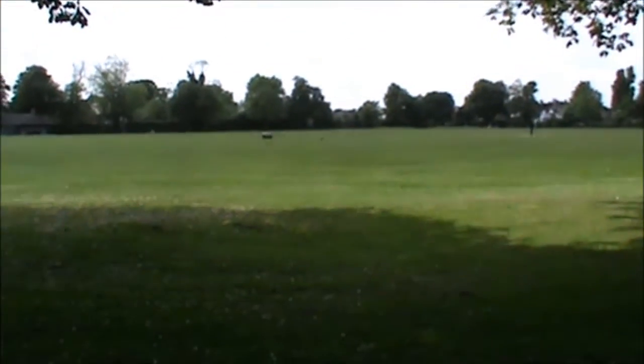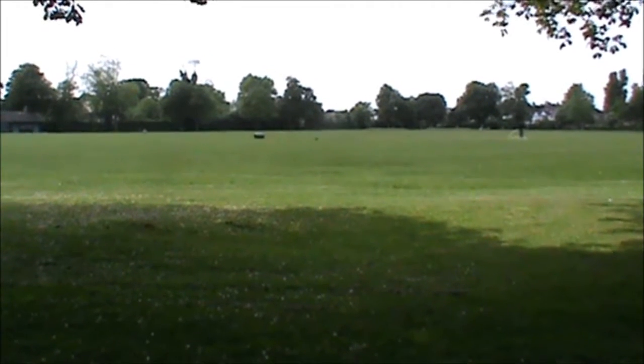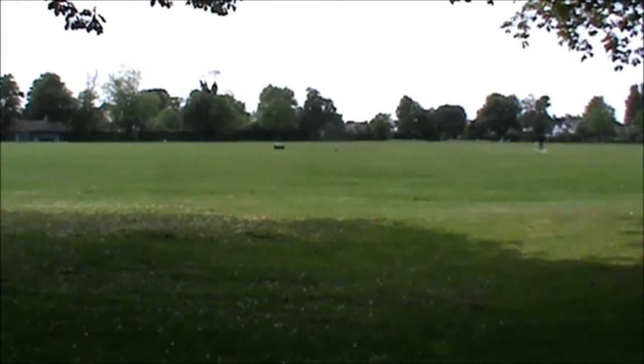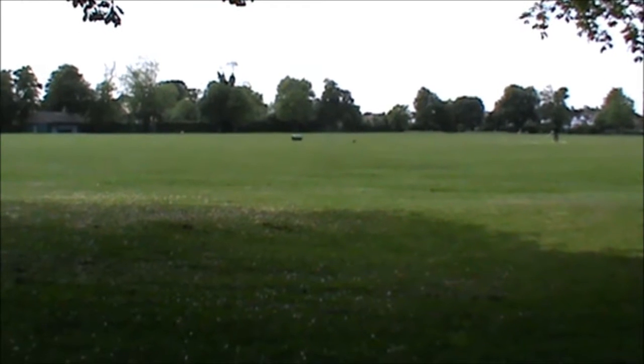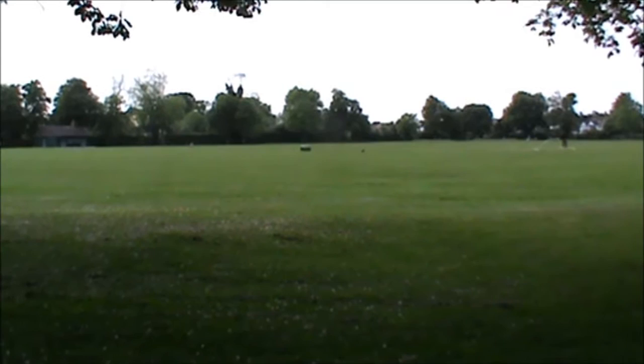I'll just give you a clue where I am. I'm in a park in Barkingside, which really I should say is in London. I still think of it as being Essex, England, but politically it's in London.